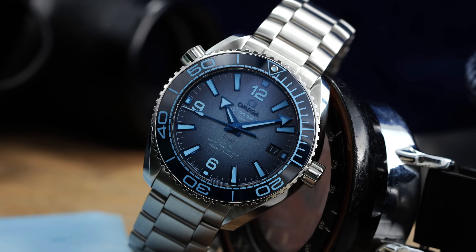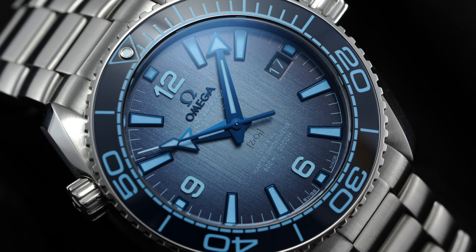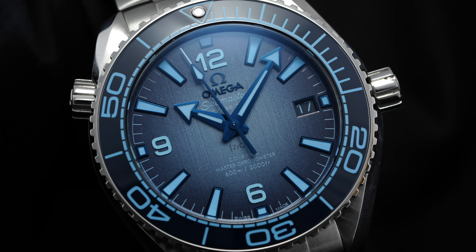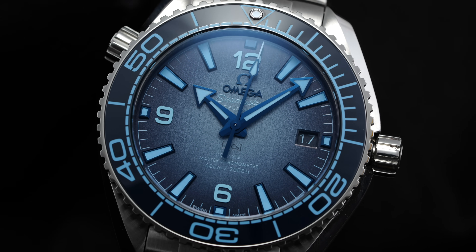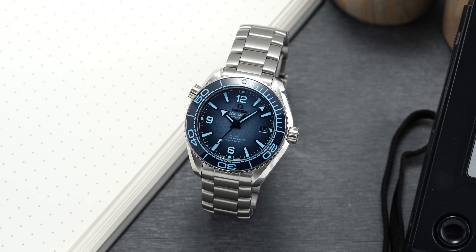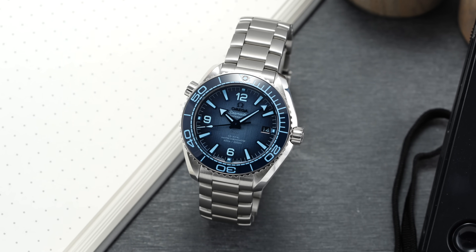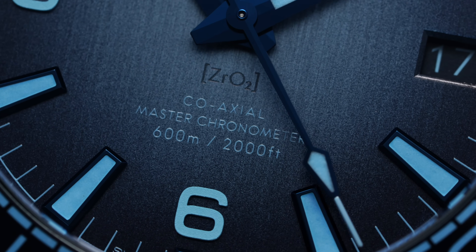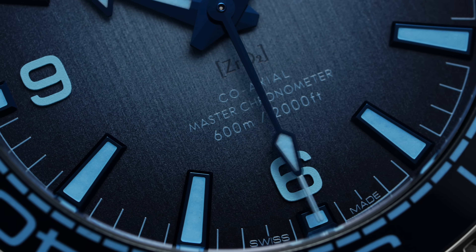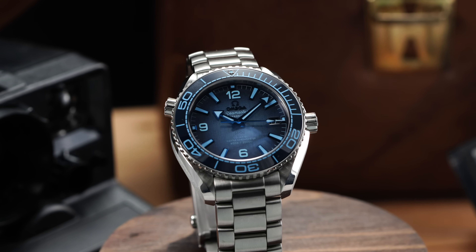When it comes to the Planet Ocean, the movement inside can vary depending on the model — either the Caliber 8800 or 8900. The 8800 included in this model is no slouch and has been one of the movements that I would say has helped establish many of the standards we have come to expect from luxury calibers of this tier. The caliber is classified by its use of a coaxial escapement — an entirely different escapement system created by Dr. George Daniels, considered by many to be the greatest watchmaker of the 20th century — a technology acquired by Omega and rolled out to their watches in the 21st century. The coaxial escapement utilizes a modified escapement wheel, a three-jewel pallet fork, and an additional jewel on the balance roller in order to reduce sliding friction and increase the length of the service interval.